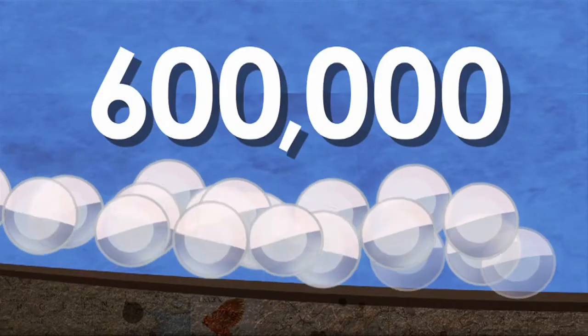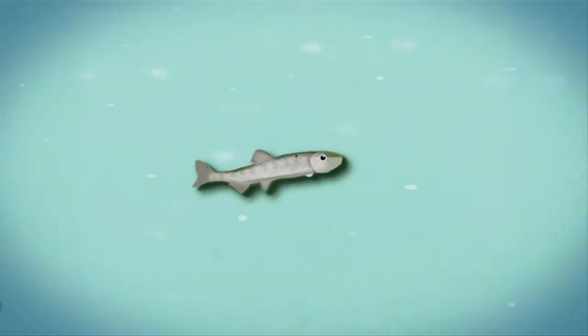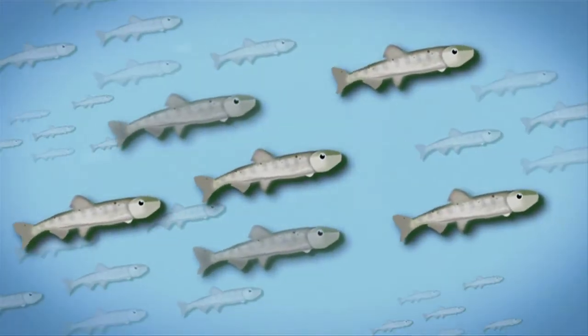One female can lay several batches, totaling as many as 600,000 translucent eggs in one season. After they are fertilized by the males, the eggs hatch in about a week.